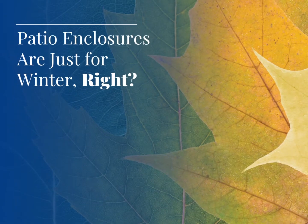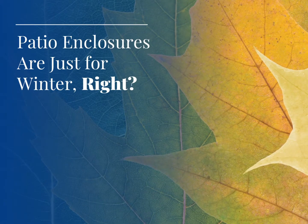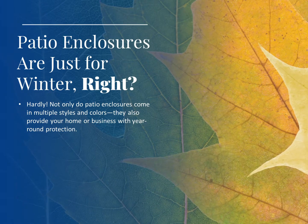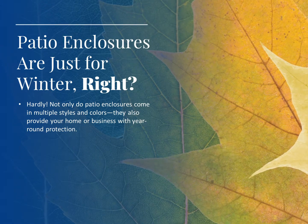Patio enclosures are just for winter, right? Hardly. Not only do patio enclosures come in multiple styles and colors, they also provide your home or business with year-round protection.